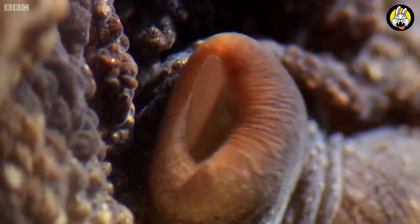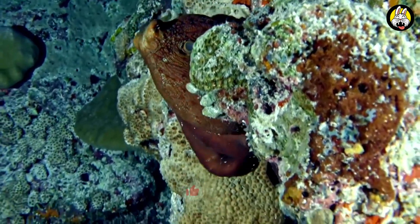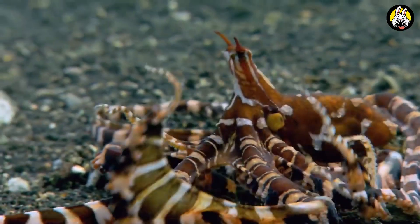Octopuses have an interesting life cycle. They usually breed only once, and females lay thousands of eggs. They guard their eggs and do not eat any food during this time.